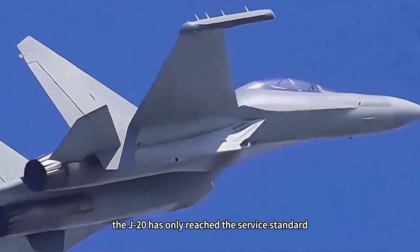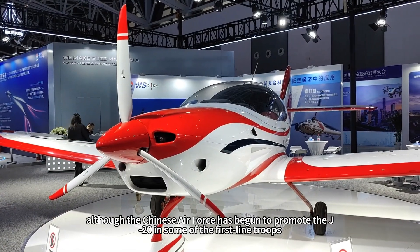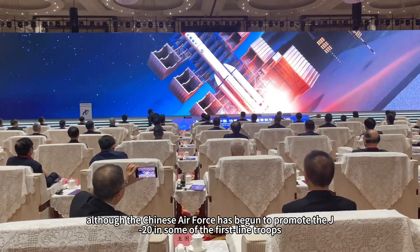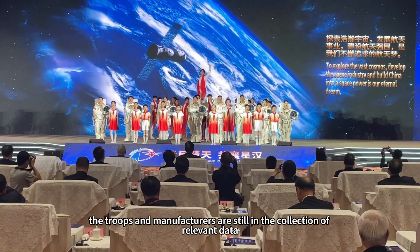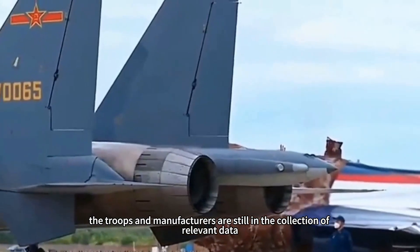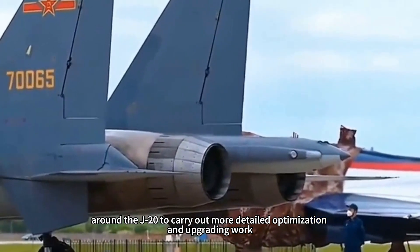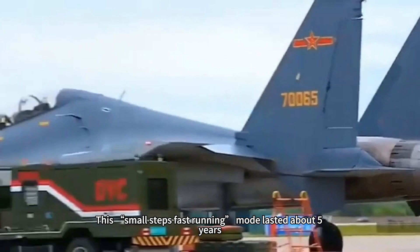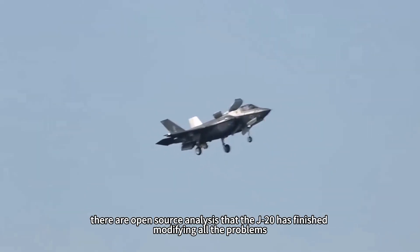With the maturity of stealth skin technology, the maintenance and cost challenges of stealth fighters have also been effectively addressed. Traditional wave-absorbing coatings need to be frequently repaired and recoated during combat operations, which not only increases maintenance costs but also makes it difficult to maintain combat readiness. The new stealth skin has stronger durability, which can reduce the number of maintenance interventions and lower combat costs.